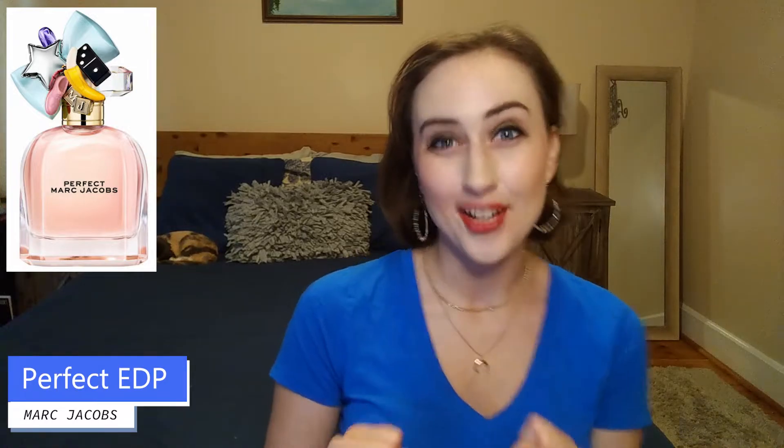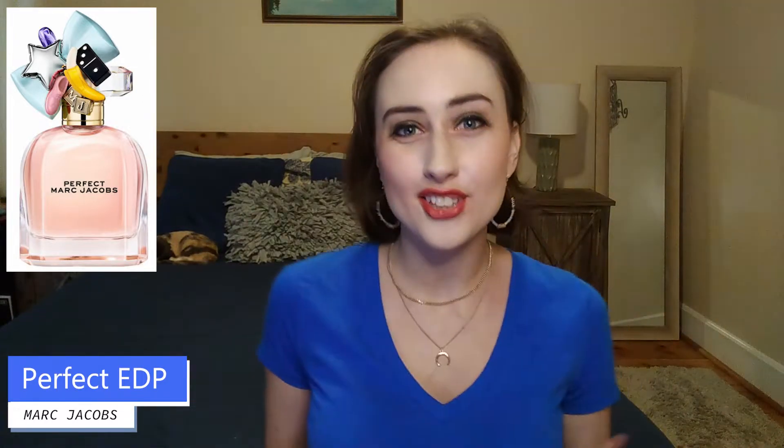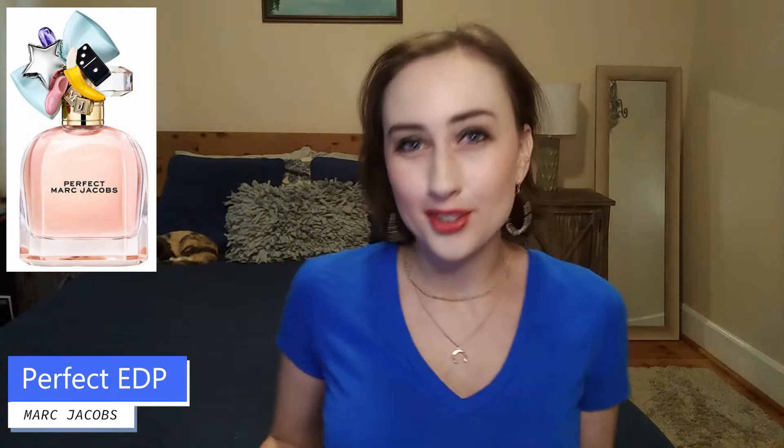This is a flanker to the original Perfect which was launched in 2020 — it's the one with the really cute bottle with all the charms on it. I like the messaging too, that every lady is perfect, kind of like every little girl is perfect and you're great just the way you are. I can't talk about the flanker without first talking about the original.